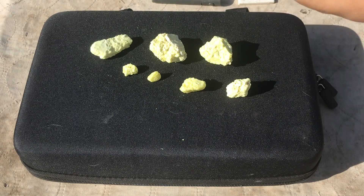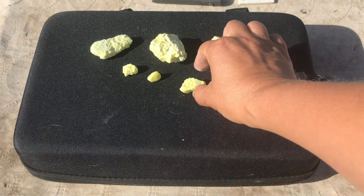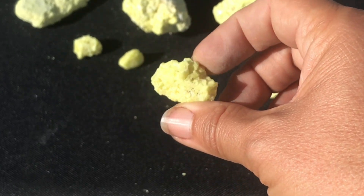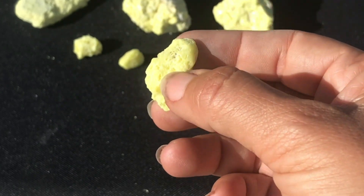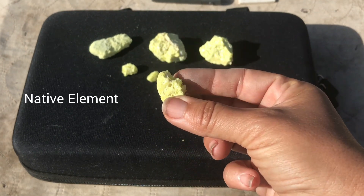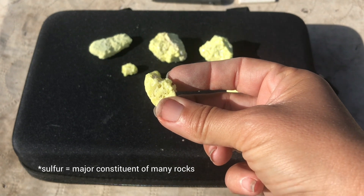Welcome back everyone! Today I'm continuing my series on minerals and today we are talking about sulfur. Sulfur is a really cool mineral. It is actually a native mineral. You'll often find it in fairly pure chunks of sulfur, but you can also find it sometimes with minor amounts of selenium.